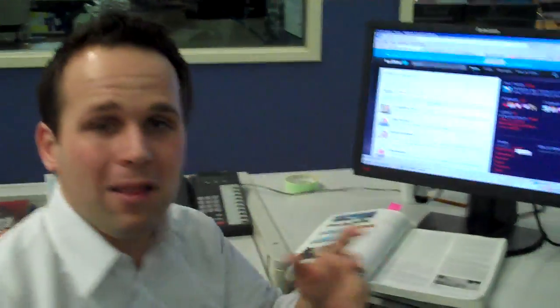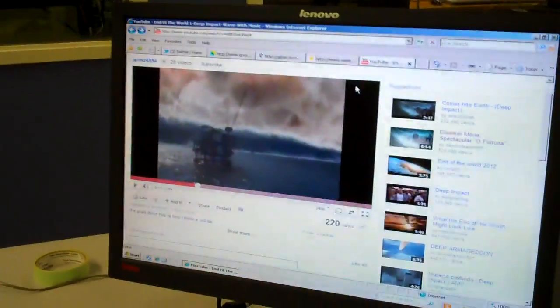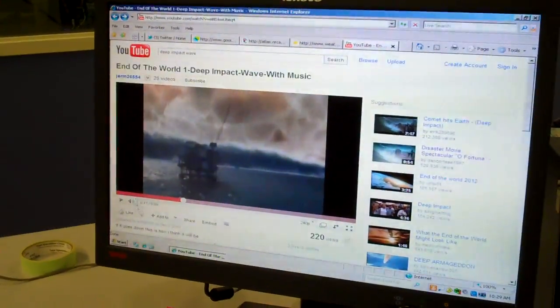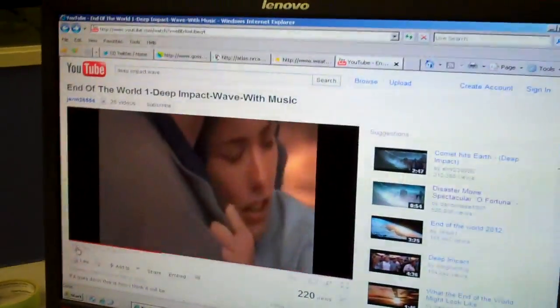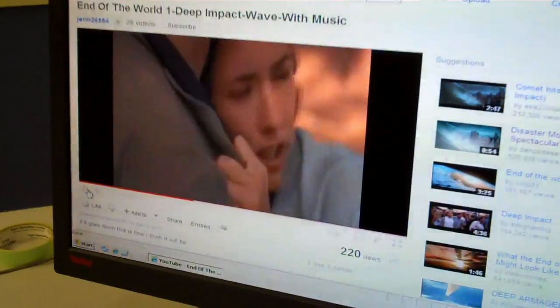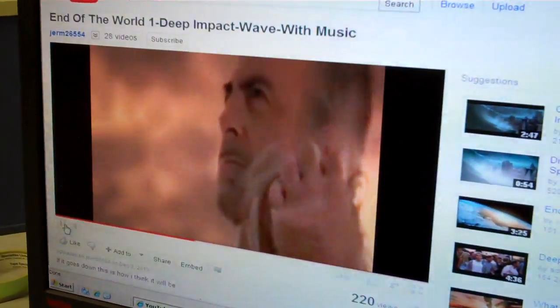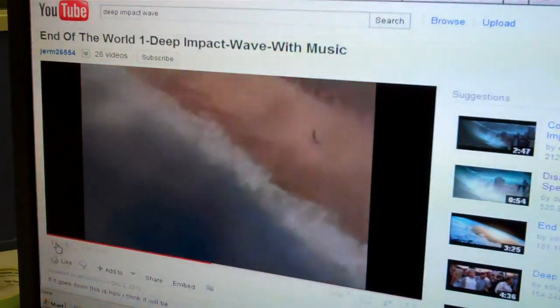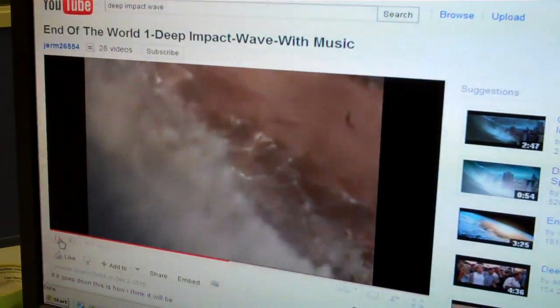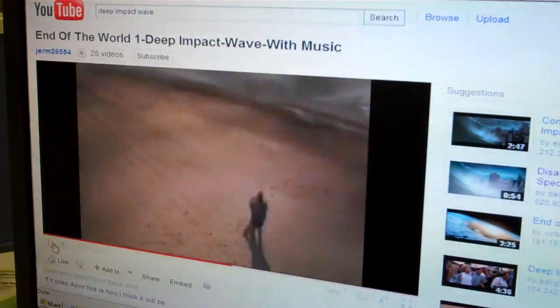Let's take a look first at what the misconception is with tsunamis. This is what you're used to seeing a tsunami as — this is from Deep Impact. It shows this massive wave, what you'd call a tidal wave, cresting as it approaches the beach. This is why people think tsunamis look like giant waves that you'd see folks surfing on in Hawaii.